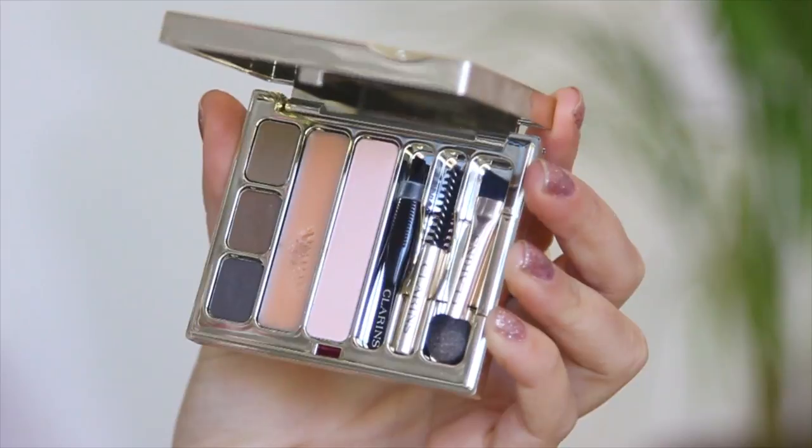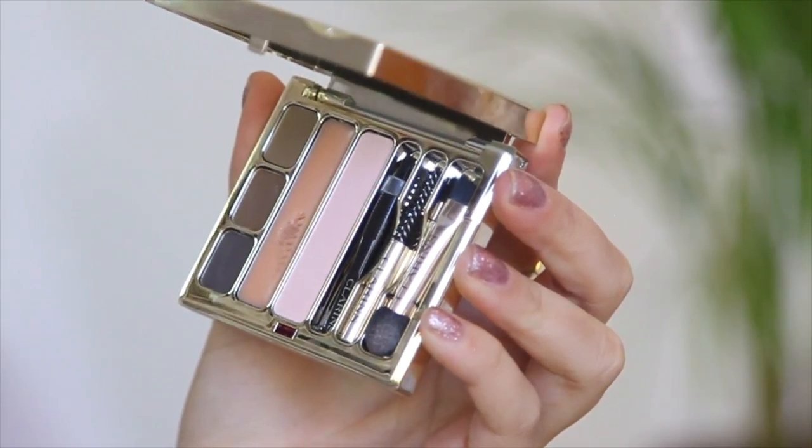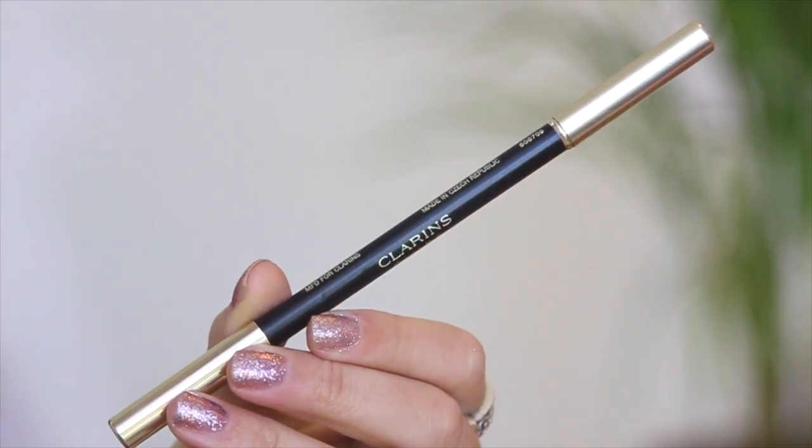For my brows I'm using the perfect eyes and brows palette. I absolutely love this little kit — it comes with a spoolie, an angled brush, and some tweezers. To fill in my brows I used the two darker shades in the palette and it worked perfectly. It also comes with a brow wax so you can use that to set your brows in place, and I used the spoolie that came in the palette to apply the brow wax.